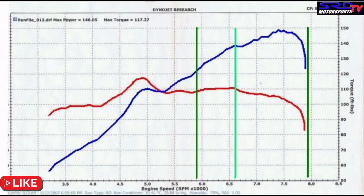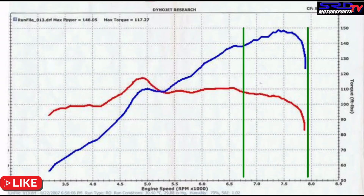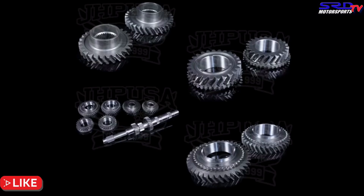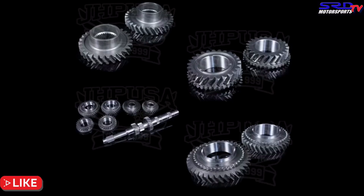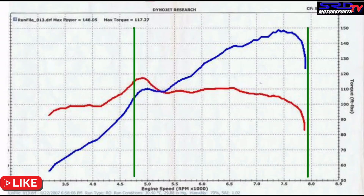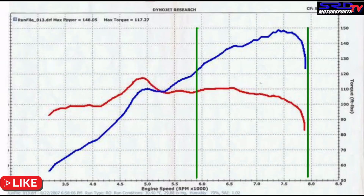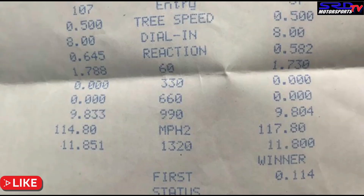Now onto the grudge race from 2017 — it's between two cars or two groups that did really well. One crossed the finish line in fifth gear while the other crossed it halfway through fourth gear, so we know one ran a Type R 4th gear. The race rules: 84mm bore, 89mm stroke, no lightening, same slicks, all motor, same fuel. They both ran 11s — that's crazy for 2017. It's humanly possible to shift as fast as 0.13 or 0.12 seconds, but let's say 0.15 for the driver.